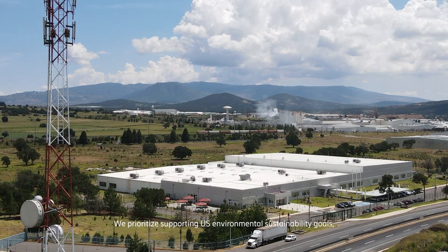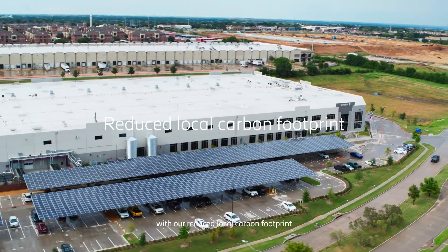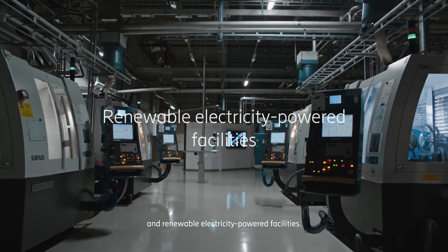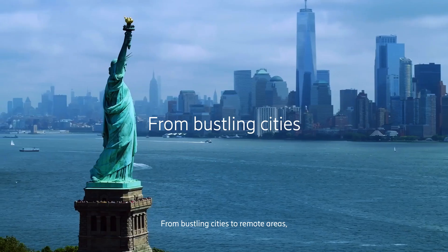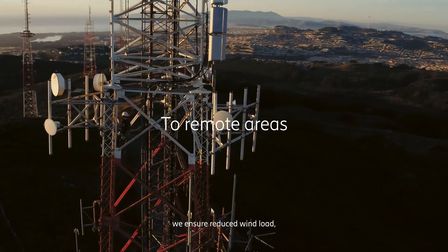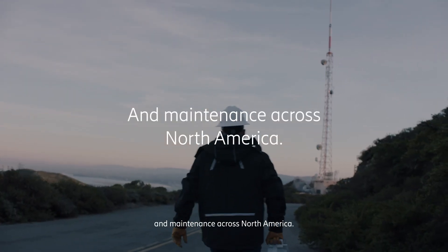We prioritize supporting U.S. environmental sustainability goals with a reduced local carbon footprint and renewable electricity-powered facilities. From bustling cities to remote areas, we ensure reduced wind load for easy installation and maintenance across North America.